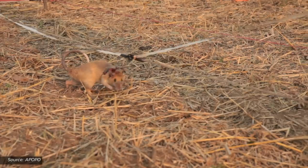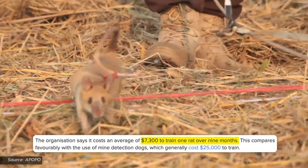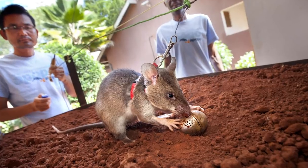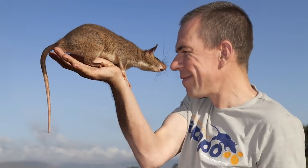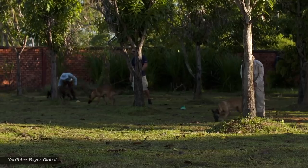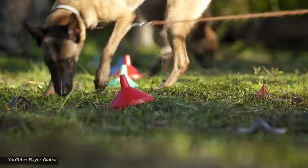Similar to dogs used to sniff for mines, the rats have a highly developed sense of smell and are intelligent. Unlike dogs, they're cheap to train — costing only $7,300 for nine months of training, compared to $25,000 for dogs. They're also cheap to feed and breed and require less maintenance. Because they're indigenous to sub-Saharan Africa, they're resistant to most tropical diseases. And the best part? They're too light to set off a landmine — it takes about 15 to 16 pounds of pressure, about 8 kilograms, to detonate one, and a rat paw won't do that. While dogs generally don't set off mines, sometimes it may happen by accident or because the mines are old. The rats minimize this risk.